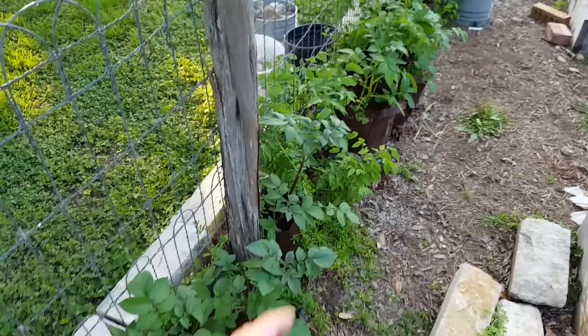Here's another tomato that dropped seed in a bucket last year. Not sure what variety it is, but it has lots of flowers, so I'm hoping this is another one that produces tomatoes early.